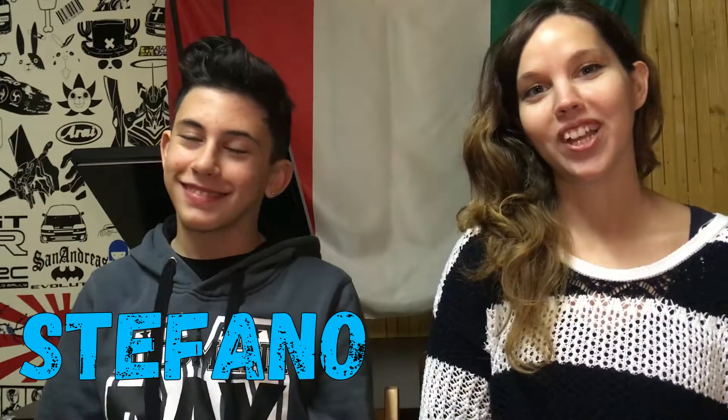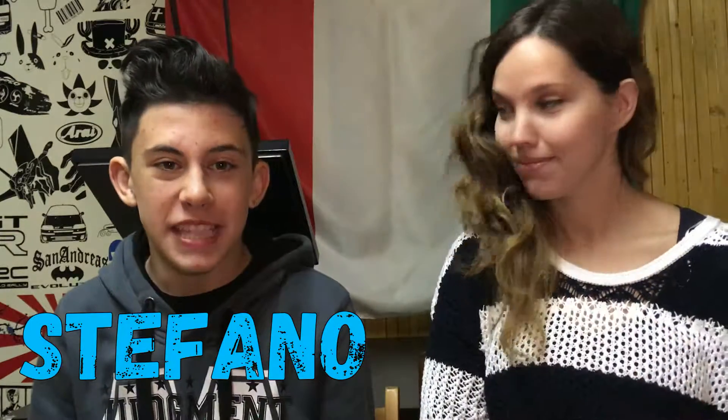Hi guys, I'm with my cousin Stefano and today he's gonna do my makeup. Yes!